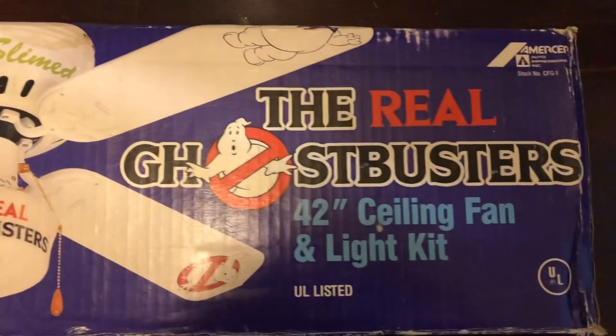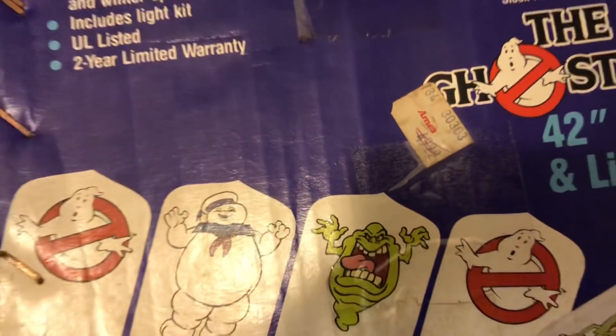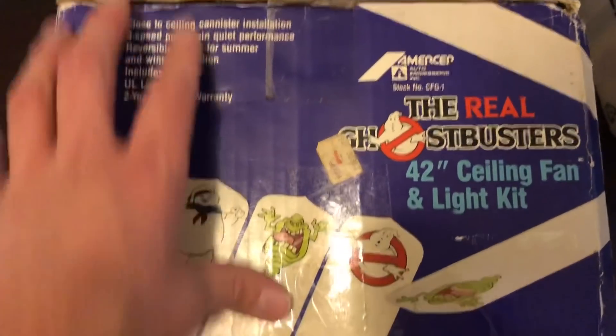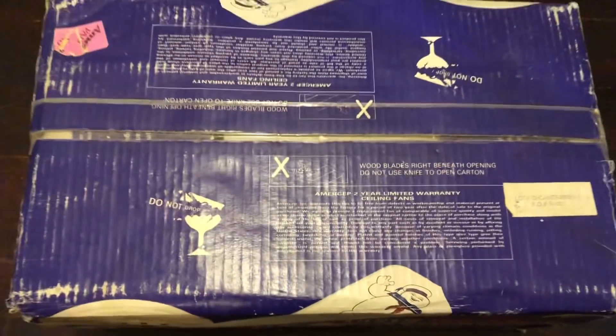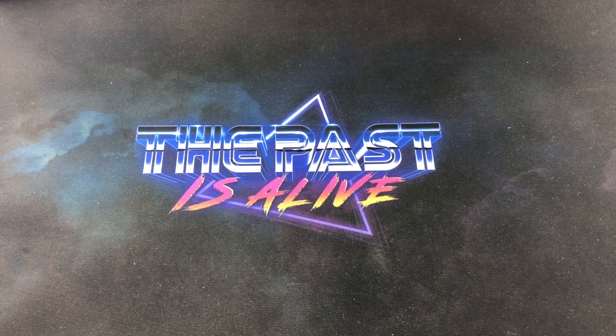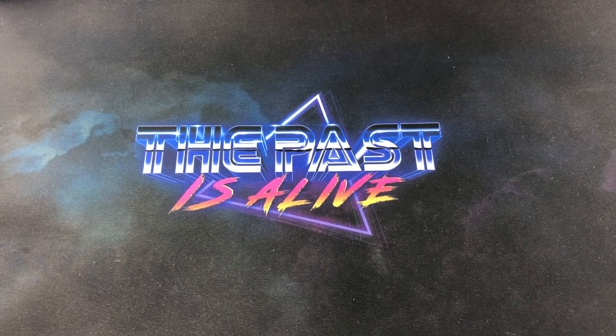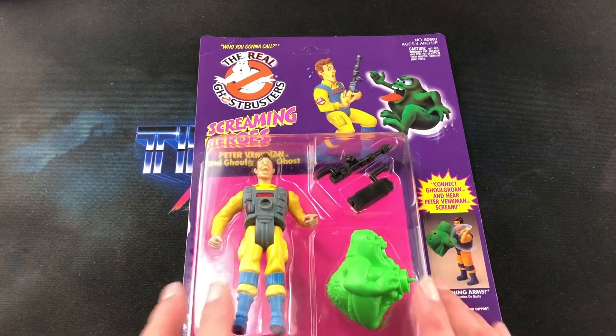She also got me this freaking awesome Real Ghostbusters ceiling fan, and this is something I've had my eye on for years. I saw it at a used video game store years ago for around $200 but it wasn't sealed and I passed on it. She picked this up for me — it's a big box, which is why I'm filming it outside of my studio room. It's got the original Aim sticker on it, which stores would put on items that couldn't fit in a bag to show at the front counter that you paid for it.